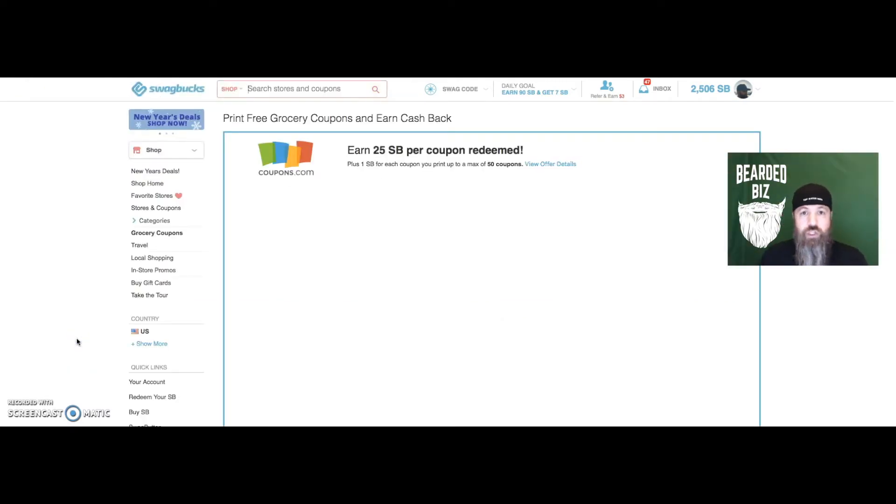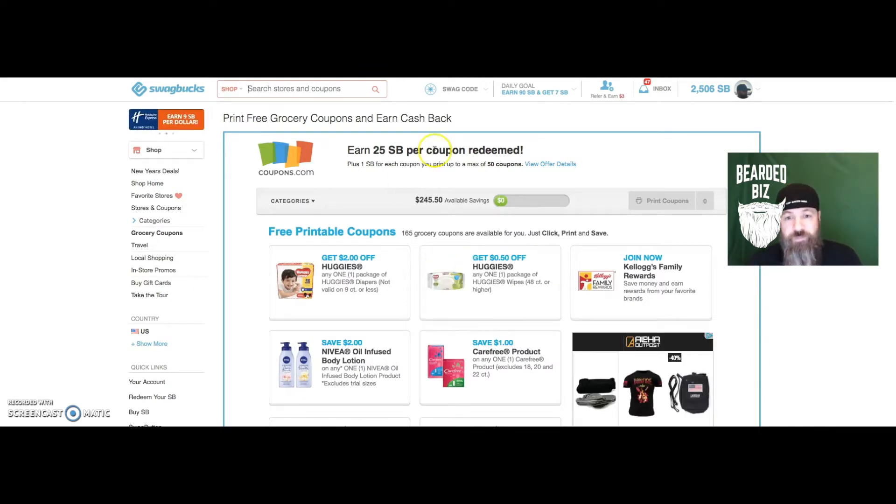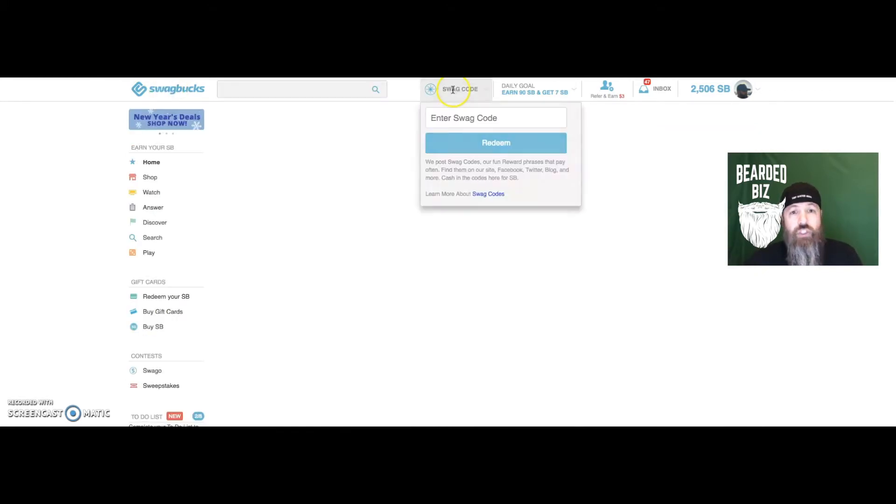The other cool thing you can do is go to the coupons page. Every day you can go on here and clip up to 50 coupons a day, which gets you one SB — one penny each — so 50 cents a day just for clicking coupons. Typically you run out of your limited number a couple days into the month and then they refresh, so you don't get 50 cents every single day. But it adds up over time.